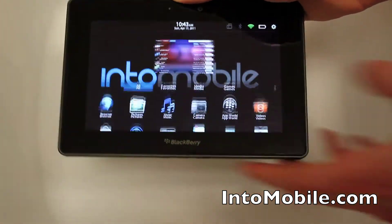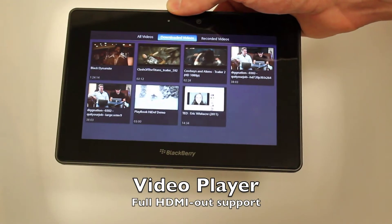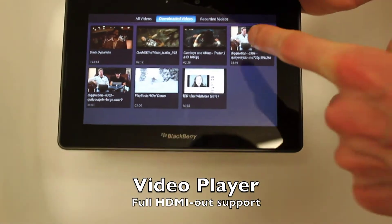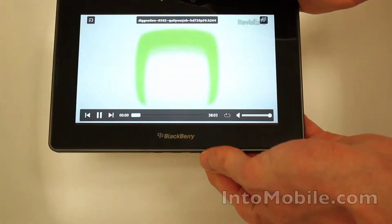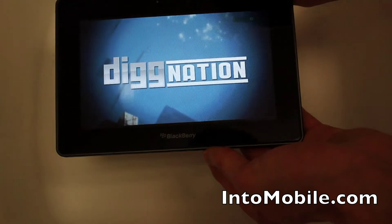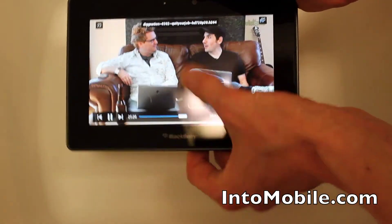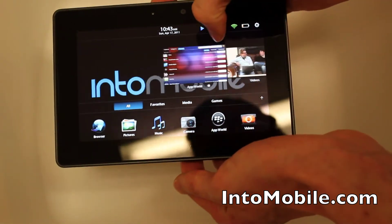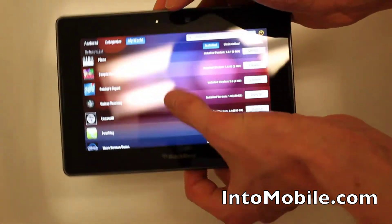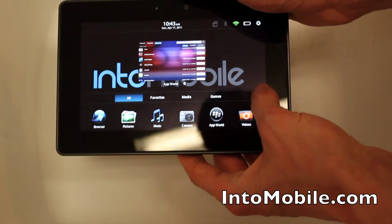We've got the video player. There's HDMI out if you want to get it on the big screen, but even on here it all looks pretty great. This is a 720p MP4. Very snappy and it keeps going in the background. So that's pretty cool stuff.